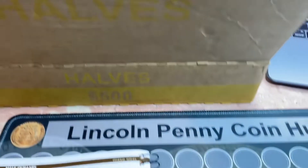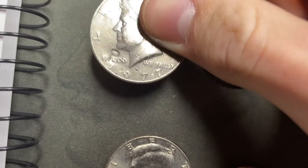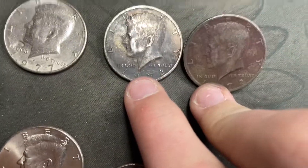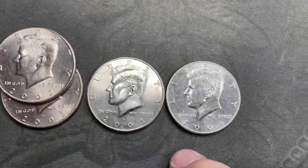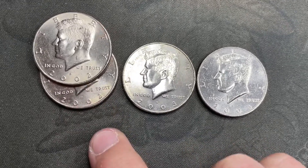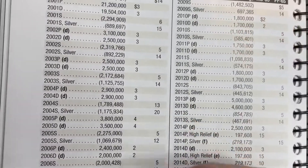So that's it for that half dollar box — no silver or anything, but it was still fun. Got that counter-struck '77 with a P on it, got two ugly coins, and the finds of the box: four NIFCs — two 2002 Phillies, one 2003 Denver, one 2004 Denver.